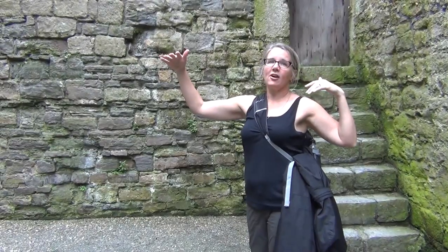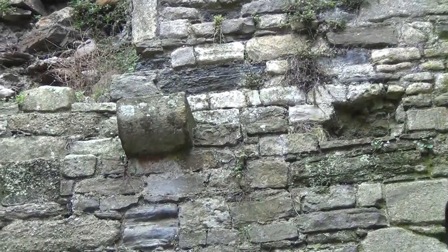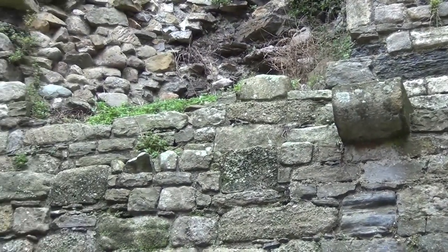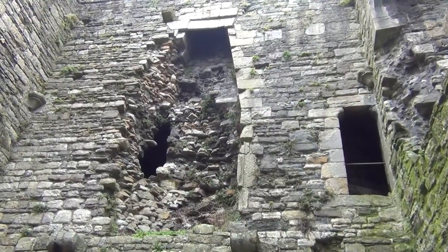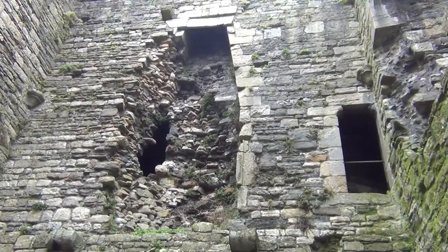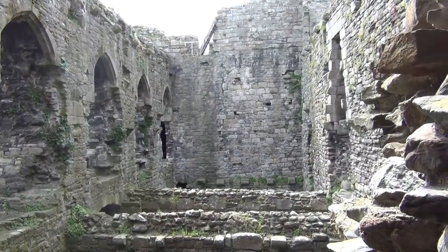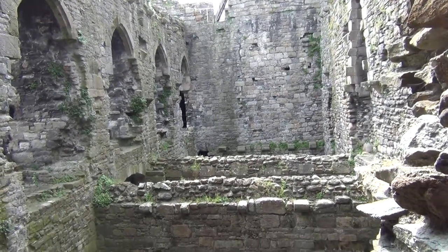I'm standing below what would have been the Great Hall at Beaumaris. You can see the big stones that would have supported the floor, and that would have been a fireplace with a passage behind it. This would have run the whole length — fit for a king as the designer intended — except, like the rest of Beaumaris, it was never finished.